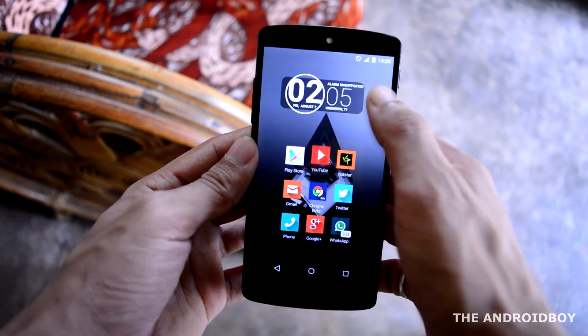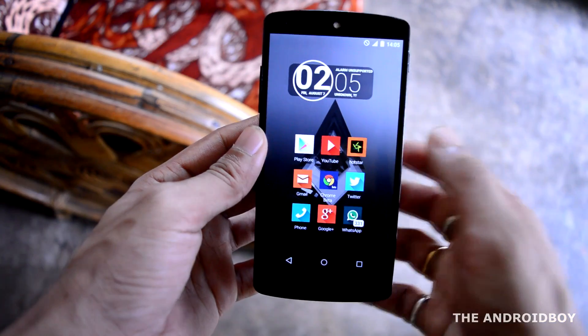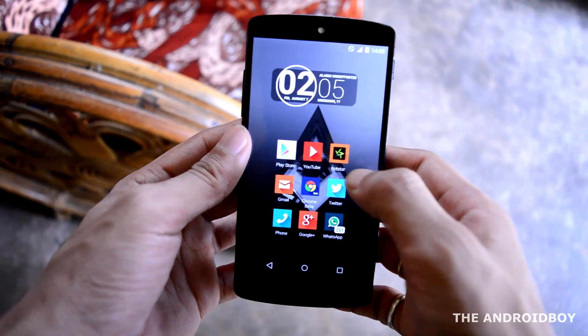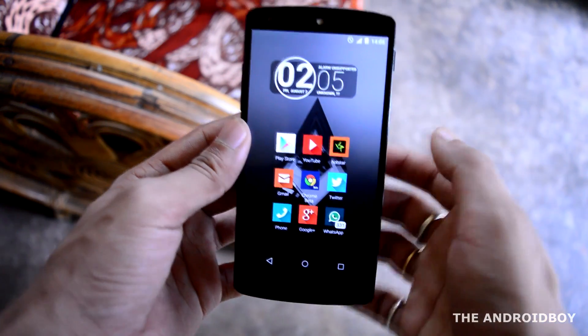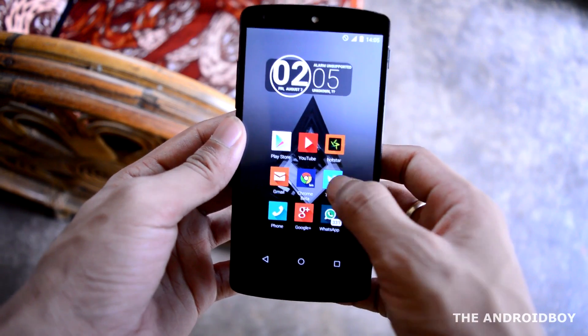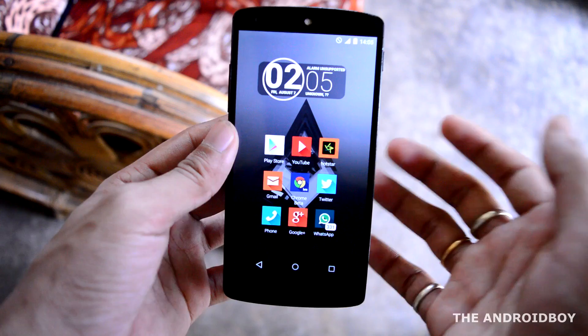Then I have the YouTube application, but if I swipe up it will bring me to the Creator Studio. This swipe up gesture is only available for paid Nova Launcher Prime beta users. Next to YouTube I have Hotstar India, then I have Gmail, then Chrome Beta, and then the Twitter application. If I swipe up on Twitter it will bring me to the Instagram application.